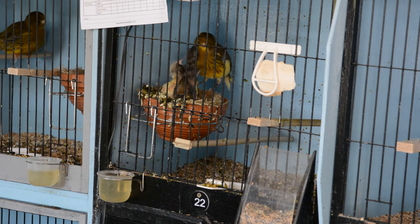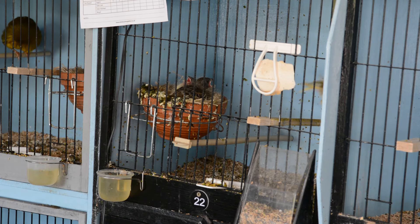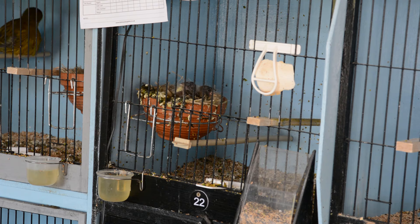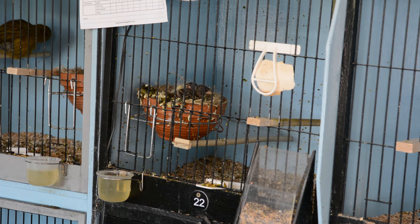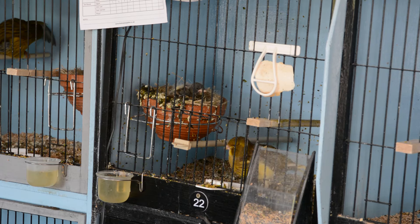These three chicks are also from that best cock bird that I've got, so they're growing well. The hen is a first-year hen, so it's really good that she's been as dedicated as she has and raised these three for me. So that's good news.